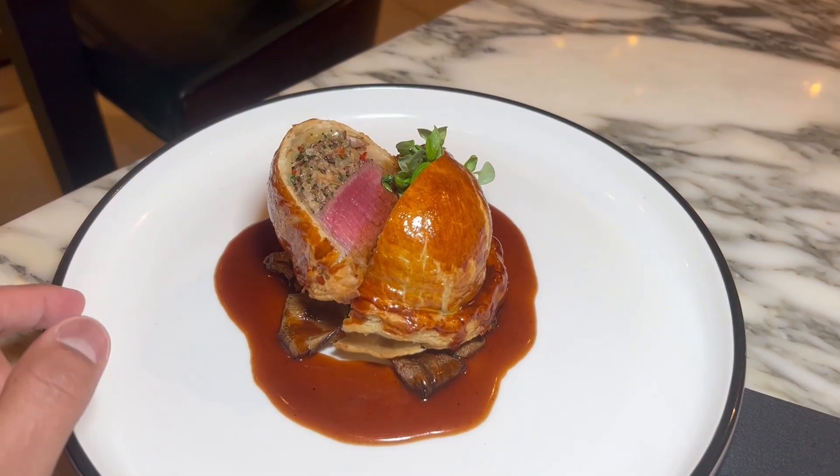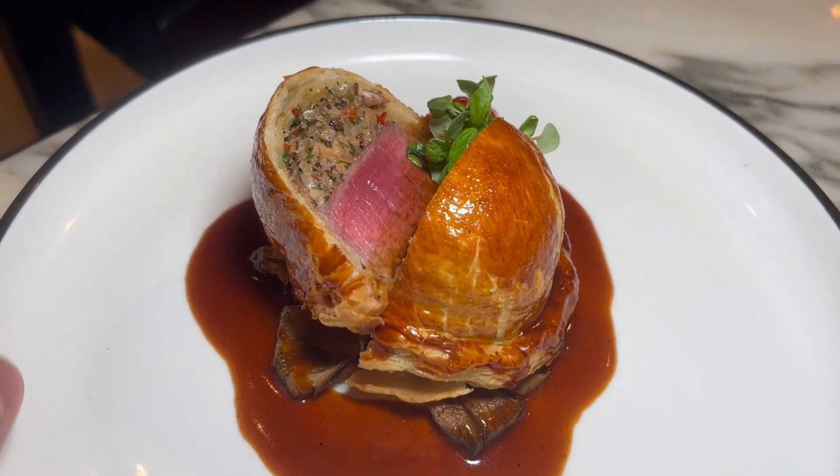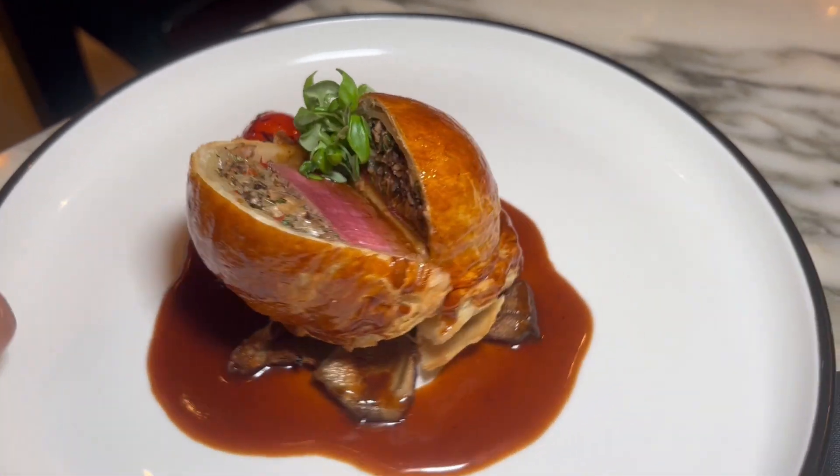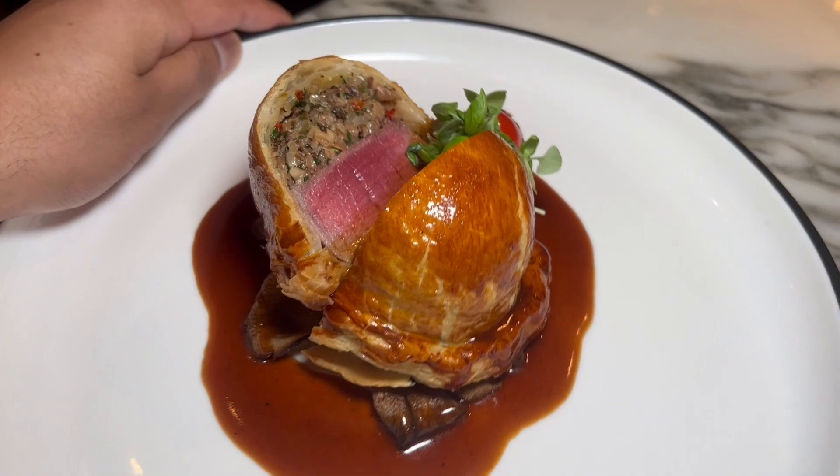So guys, this is the beef Wellington. Wow, look at that. Wow, just look at that. That looks incredible. I can't wait to tuck into this one.